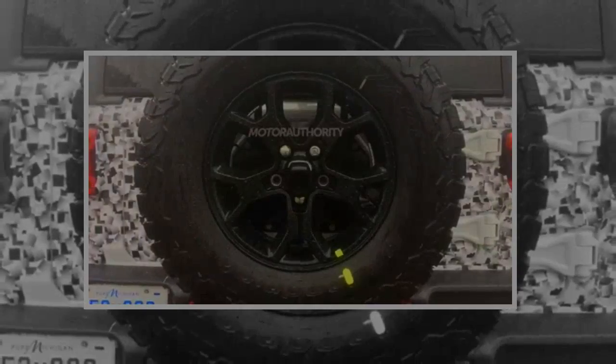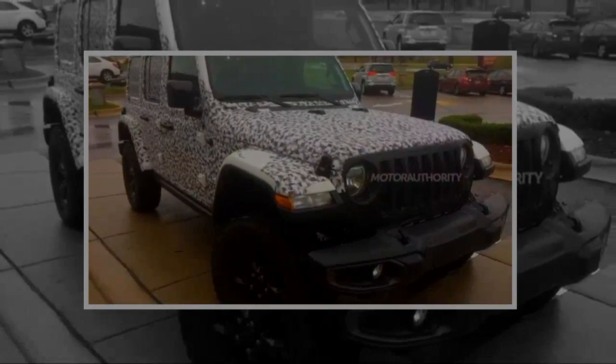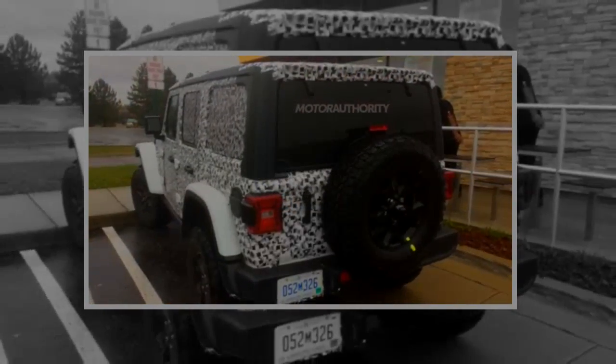Mounted in the center of the tailgate, the mounted spare tire appears to have a backup camera setup. Inside, we can see new switchgear from FCA, two round gauges in the cluster, and a round pair of vents on the dashboard. A touchscreen sits in the center of the dashboard and appears to be similar in size to the current 8.4-inch setup found in most FCA products on sale today.